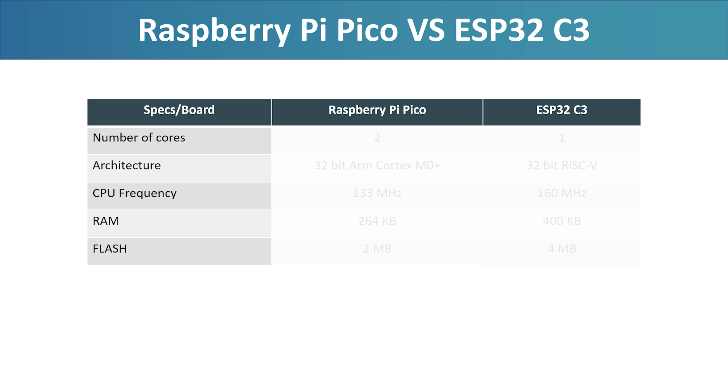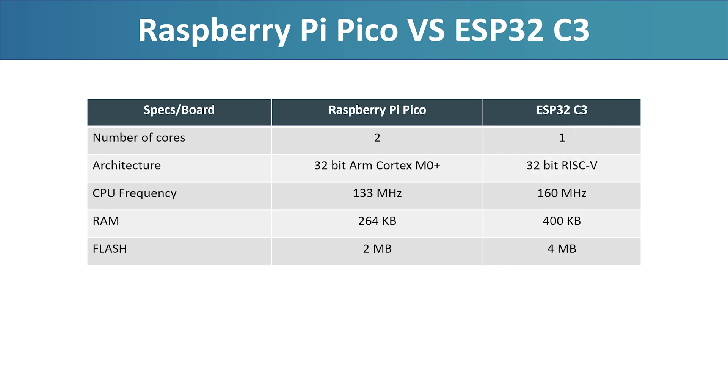It all comes down to architecture. The Pico uses dual ARM Cortex-M0 Plus cores at 133 MHz with 264 KB of SRAM. The ESP32C3 has a single RISC-V core at 160 MHz with 400 KB of SRAM. On paper, the C3 should win, but the Pico's Cortex-M0 Plus cores are surprisingly efficient at this type of math, while the C3's RISC-V core is optimized for low power, not raw performance. Clock speed isn't everything — architecture matters more than you think.